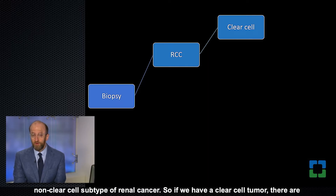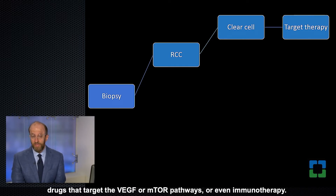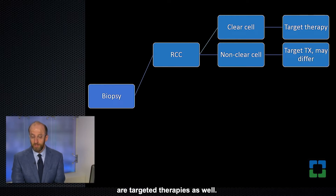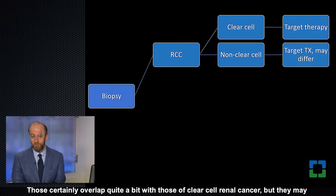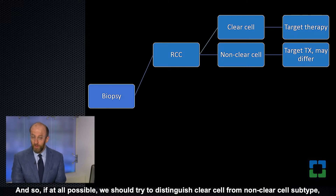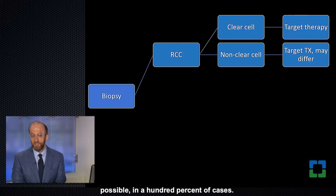If we have a clear cell tumor there are recommendations for targeted therapy in major cancer guidelines, such as drugs targeting the VEGF or mTOR pathways or even immunotherapy. For non-clear cell subtypes there are targeted therapies as well, overlapping quite a bit with clear cell but potentially differing in first or second line agent recommendations. We should try to distinguish clear cell from non-clear cell subtype, although it may not always be possible in 100% of cases.